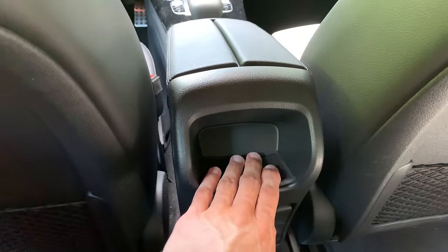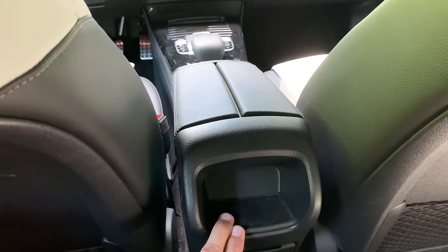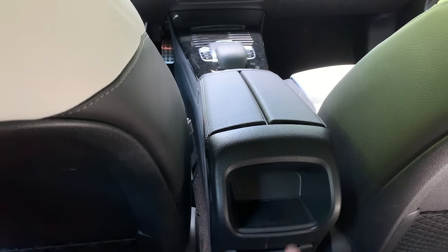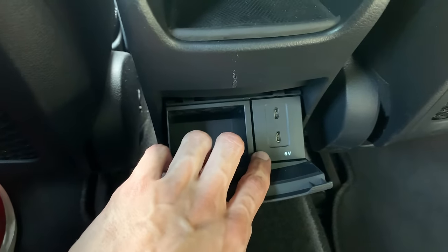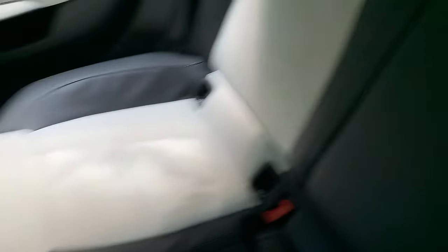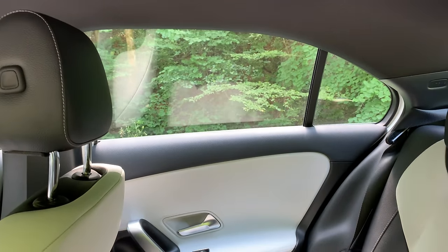The car is angled slightly, so you have to push a little harder to close the door. On the back, you have a small storage pocket — I really don't know what else goes there. I wish there were an AC vent here; I think in other models you can get turbine vents on the back seat depending on the package. There are two USB-C chargers and a 5V port here. The tunnel is pretty tall.